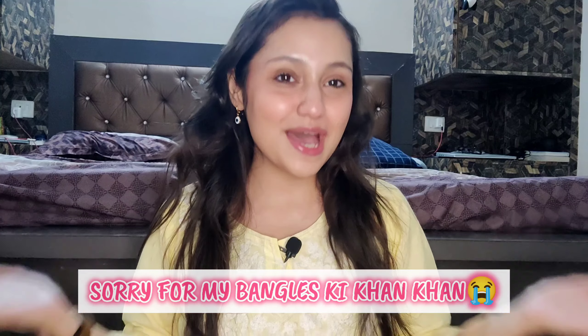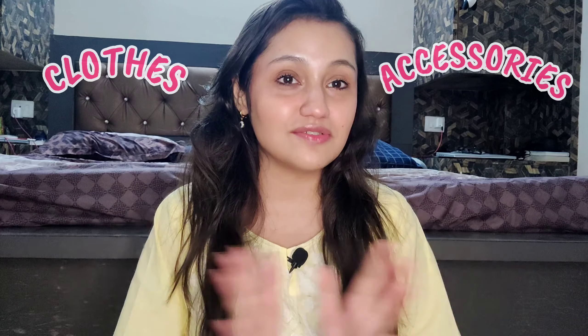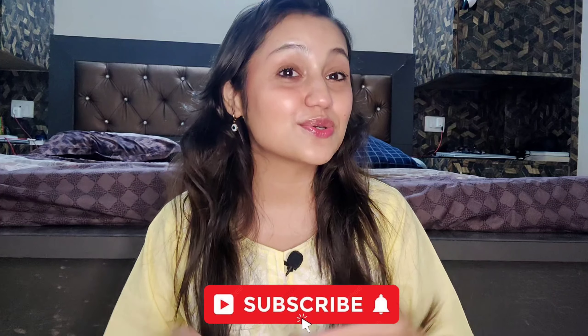Hi guys, welcome and welcome back to my YouTube channel. This is the last video of the birthday series — finally the birthday is over but this video is still left, so please watch it till the end. Today's video is going to be a random shopping haul. For my birthday I purchased some random stuff like clothes, accessories, shoes, bags, etc. So this is going to be a random shopping haul.